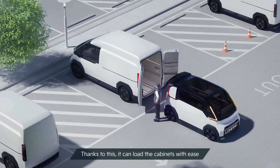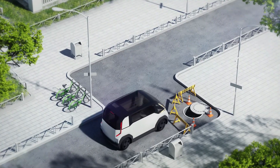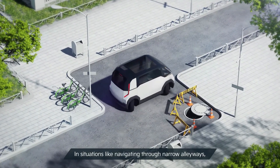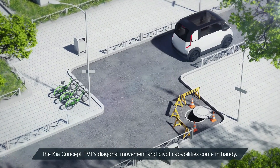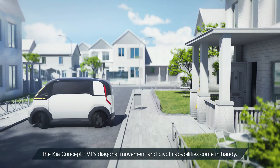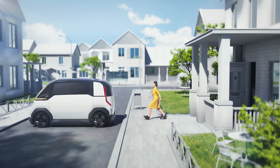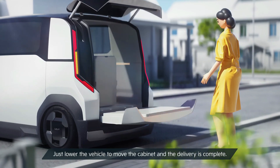Its autonomous driving capabilities allow for seamless hands-free operation, while integrated AI-powered route optimization helps reduce congestion and improve delivery times. The PV1 also includes smart connectivity features for real-time tracking and fleet management. As e-commerce continues to expand, the Kia Concept PV1 represents a forward-thinking solution for sustainable, intelligent, and cost-effective urban transportation.